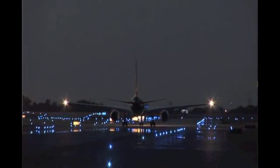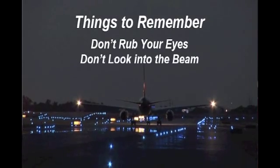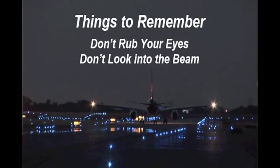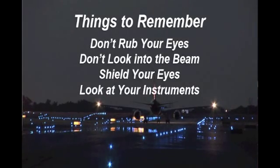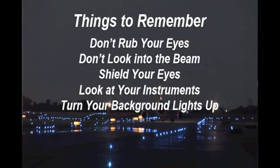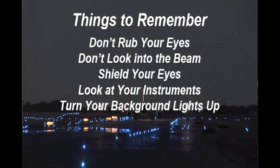A couple of things that the pilot should remember when illuminated by a laser: do not rub your eyes, and do not look into the beam. That can immediately help resolve some of the problems. If you can't look away from it, shield your eyes. Look down at your flight instruments. Turn your background lights up. This is a problem some pilots have experienced — they haven't been able to shield their eyes quickly enough and haven't been able to see their background lights on their instruments. Don't leave them down; turn them up.